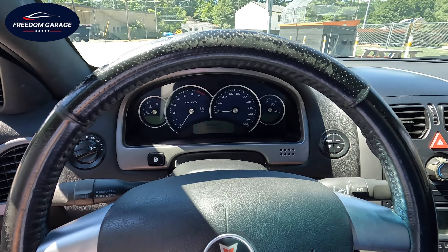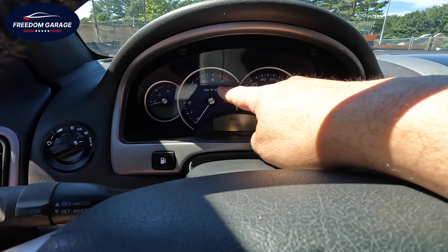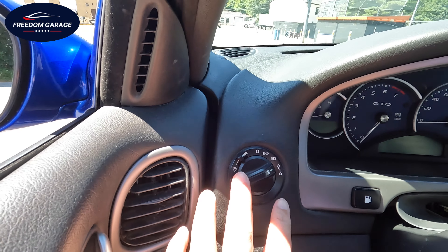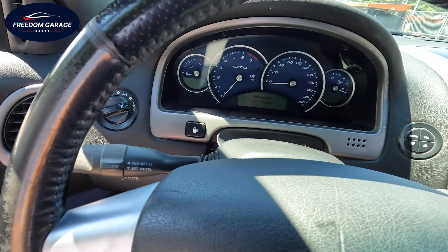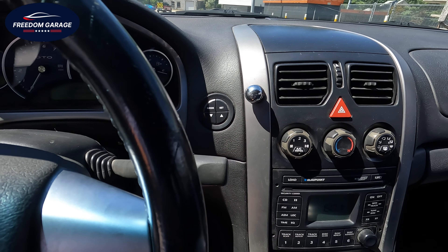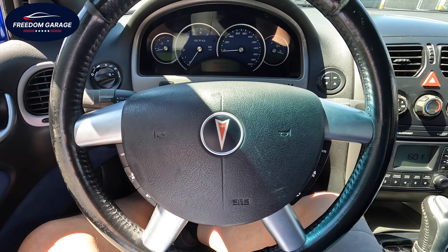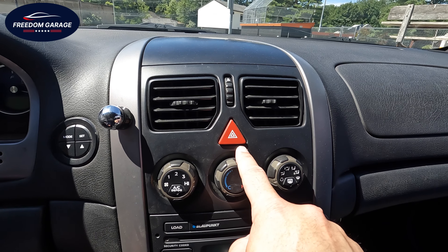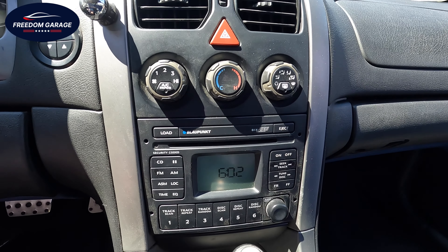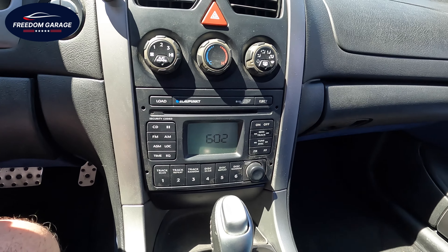We have the stock Pontiac GTO dash — for those who remember it, you've got your temperature gauge, your RPMs with the GTO moniker in the center, your speedometer, and your fuel gauge. We have the light dimmer switch and all the controls there. Coming along the top we also have some switches to change your mode on the dash, your trip computer, etc. On the steering wheel we have audio controls so you can keep your eyes where they need to be, and it is an adjustable column as well. On the center stack we have two vents, our hazard switch, our HVAC controls, and a Blaupunkt six-disc CD changer.